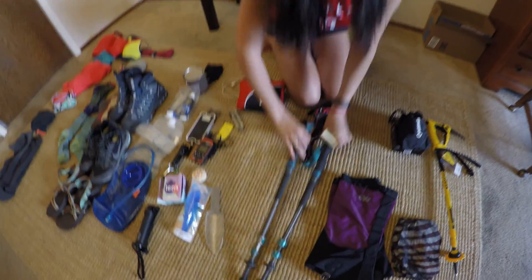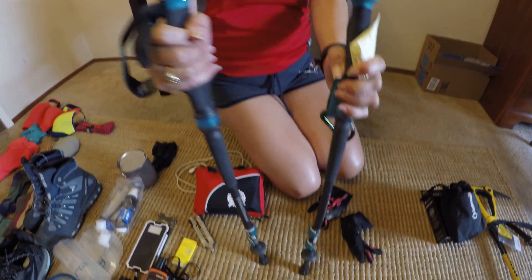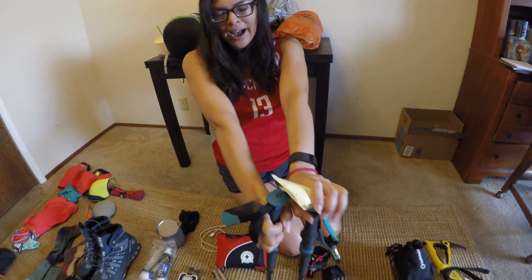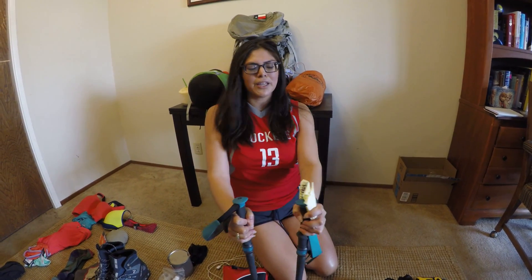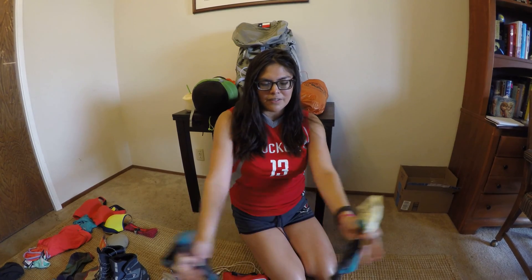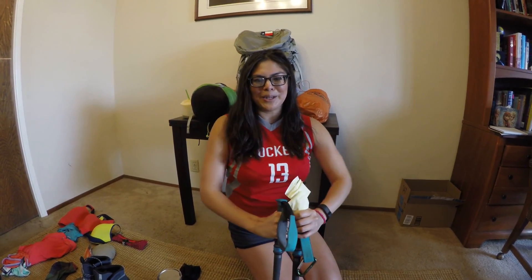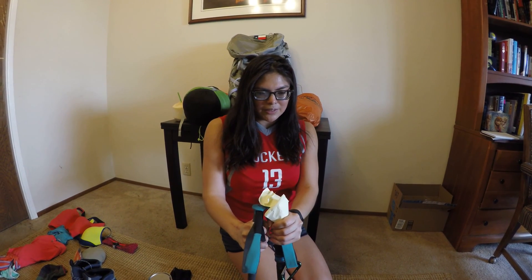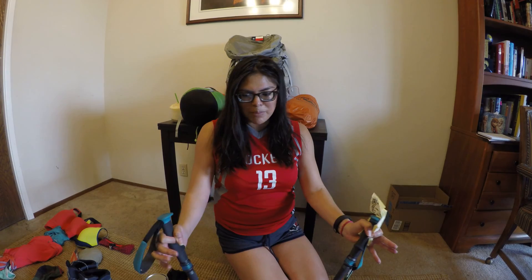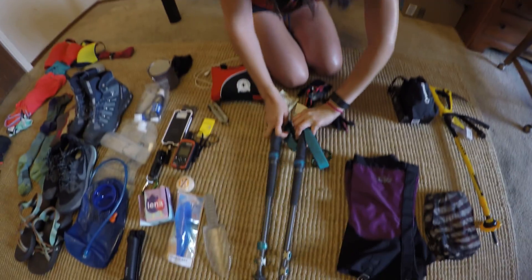Got my trekking poles — Black Diamond, retractable, worth $130 but I got them for $80 on Amazon. These might change though, because a few days ago I got selected by the PCTA to be a P3 ambassador, which means I will promote to protect and preserve the environment. So if you ever hike the PCT or anywhere else, please pick up your trash and pack out what you brought in. There are sponsors involved and I might get new trekking poles, but this is what I originally bought.